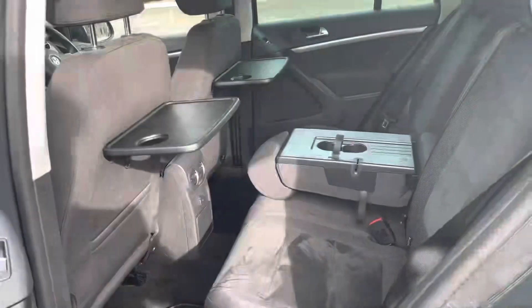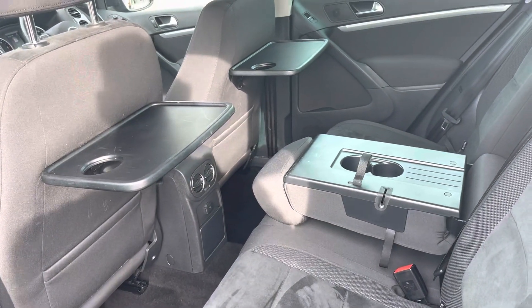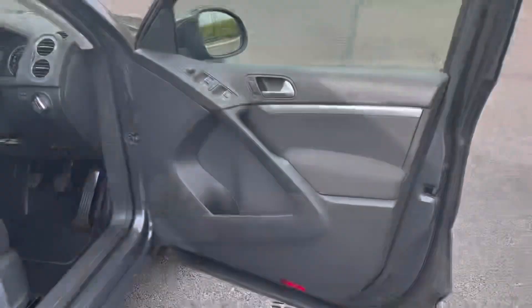Speaking of those back seats, we have full cloth upholstery along with food and drinks trays on the back of the front seats and cup holders in the middle. We've also got ISOFIX mounting points for children's seats.